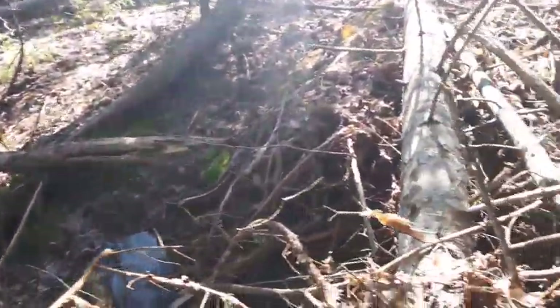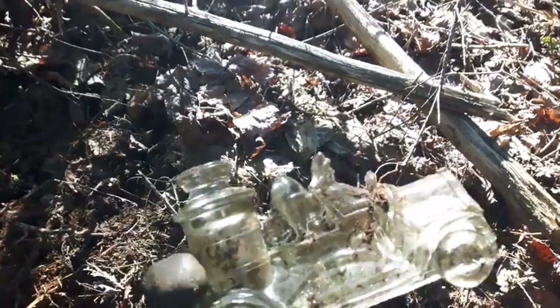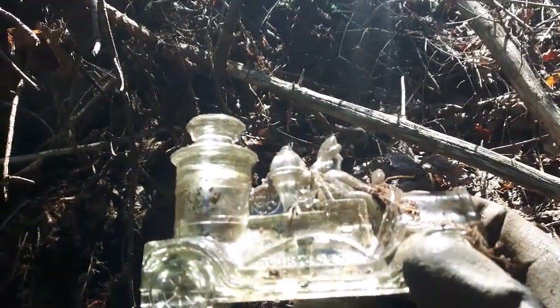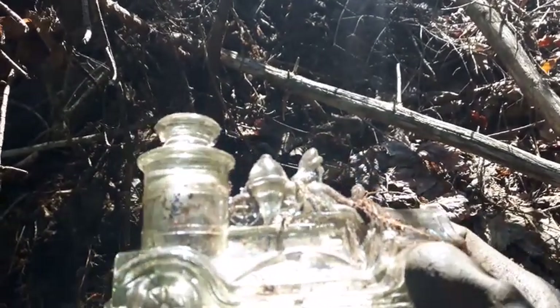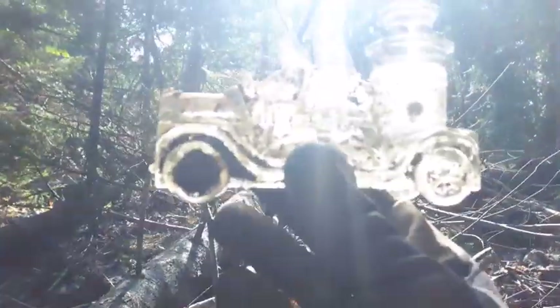Holy smokes folks, can you believe this - check it out! First I got that train, and now I got this old-fashioned fire truck out of here. Awesome - it's perfect too, it's perfect!